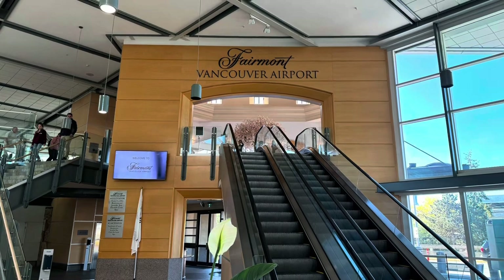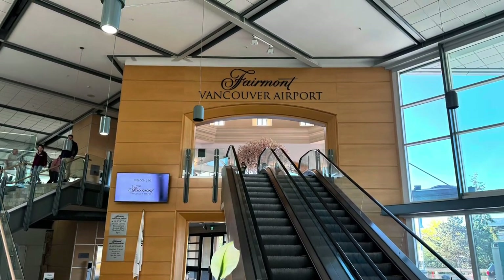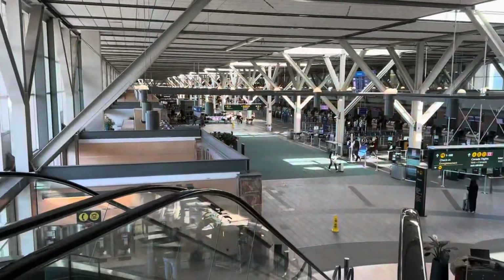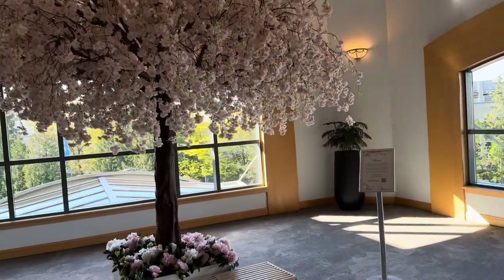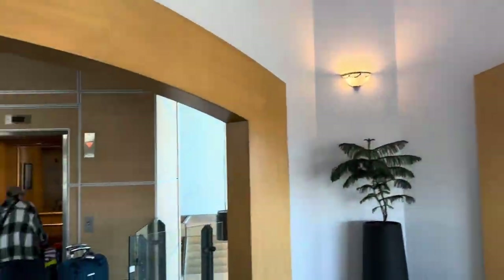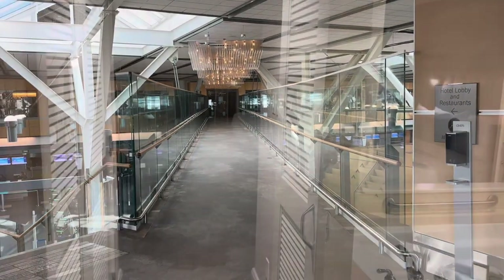The Fairmont is located in the airport. All we had to do was clear customs and immigration, take an elevator up one flight, and then the hotel was right there. If you take the escalators up you have this little entry area. There is also an elevator and all you have to do is walk across the walkway and you're at guest registration.